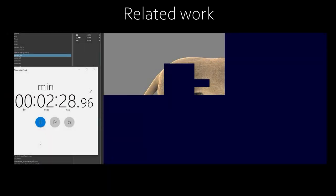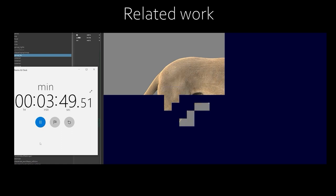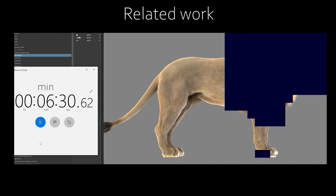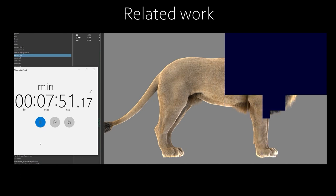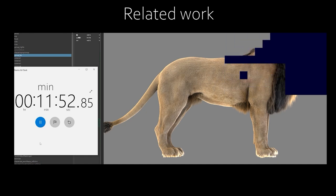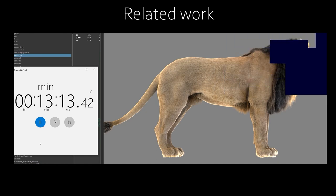Despite huge successes in feature films, accessing computer-generated imagery (CGI) digital animals and subsequently animating and rendering them at high realism have by far been a luxury of VFX studios, where the process requires tremendous artists' efforts and high computational powers including the use of render farms, which is far from real-time interaction with the animals at high realism.